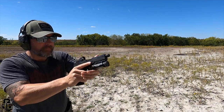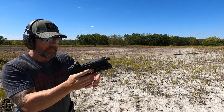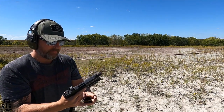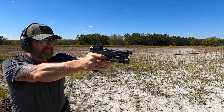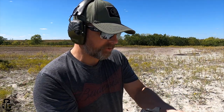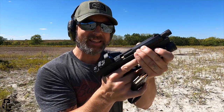I did have two failures to eject, and I'm not 100% sure if that was the pistol or the ammunition. I was using FN 27-grain 5.7 ammunition. One round didn't have enough energy to actuate the slide at all; the other slowly moved the slide back and stopped. I believe that's an ammunition issue rather than a pistol issue, since I ran the rest of the magazine without any problems.